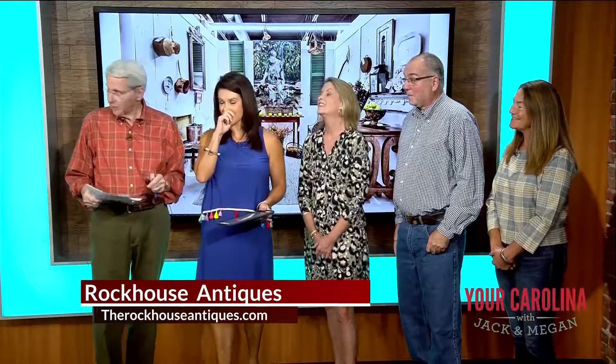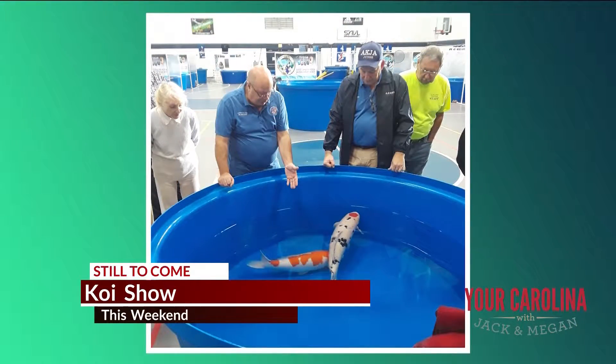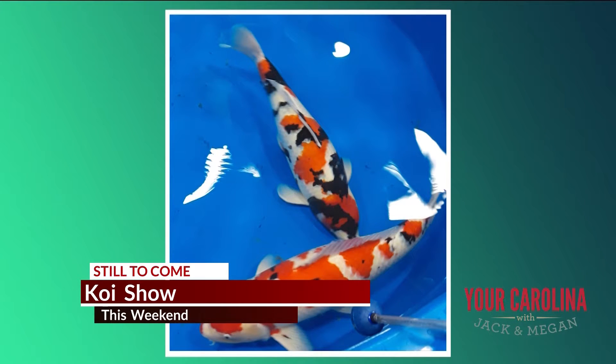From beautiful fish to some amazing garden improvements, we'll show you what the whole family will enjoy seeing this weekend. It's the Koi Show.